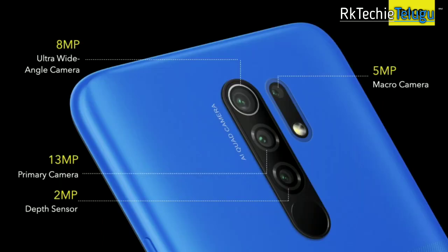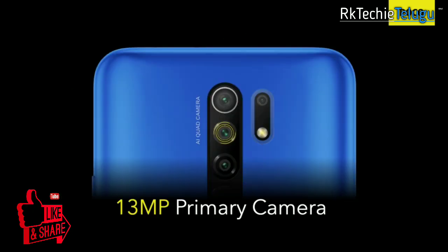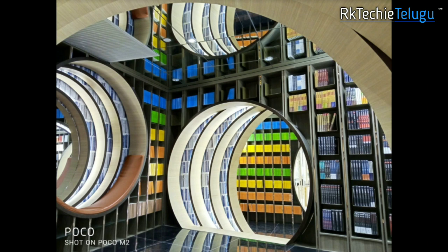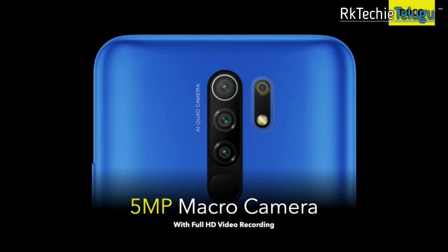You have a 13 megapixel main camera, an 8 megapixel wide angle camera, a 2 megapixel depth sensor, and a 5 megapixel macro shot. There is a little improvement in the macro camera compared to Redmi 9 Prime, which also has a 5 megapixel macro.